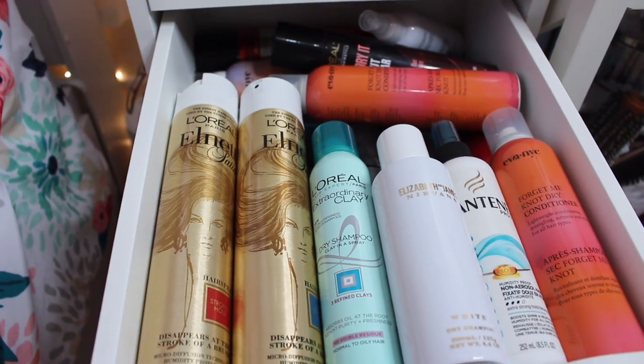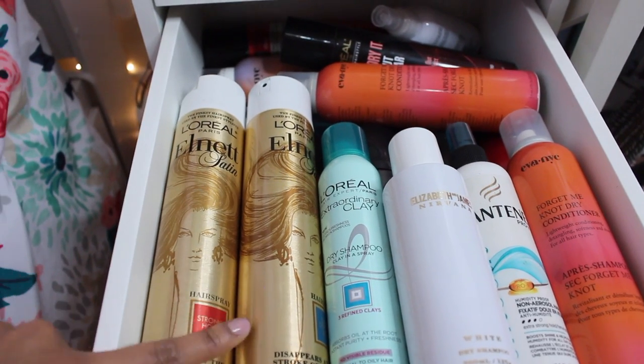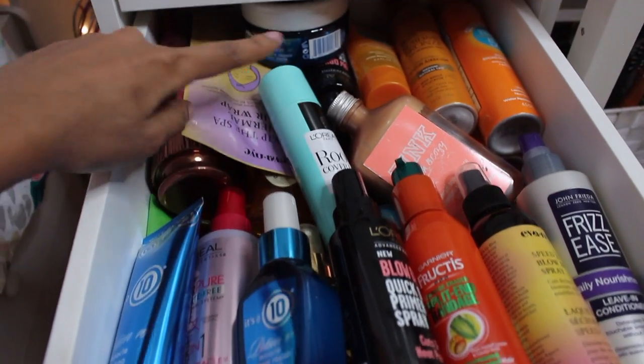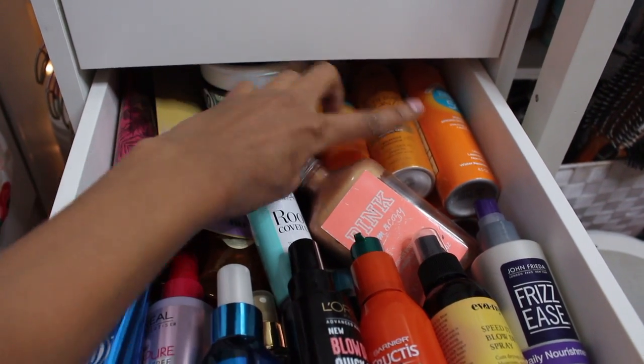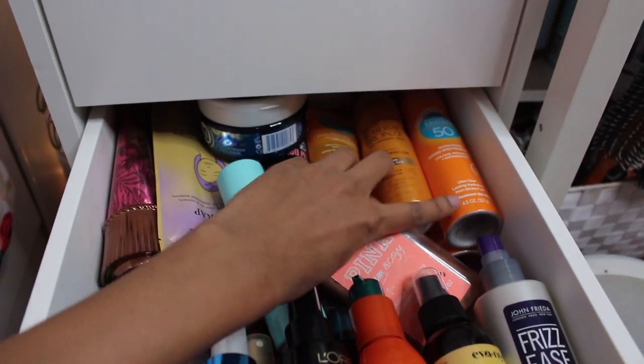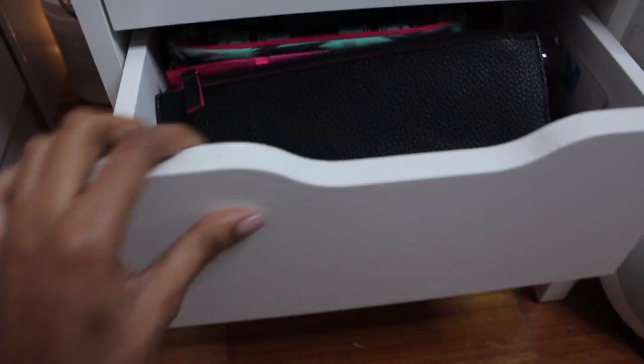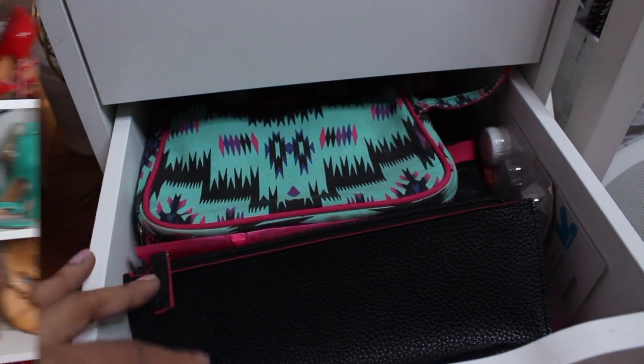The next drawers are basically hair stuff. These are my hair sprays and dry shampoos. More hair stuff — we have some sprays, some leave-in, some treatment, and then all the way in the back I have some summer stuff and some sunscreens. The last two drawers are pretty pointless — I have some backups and then some bags right there.